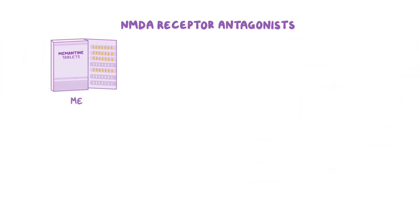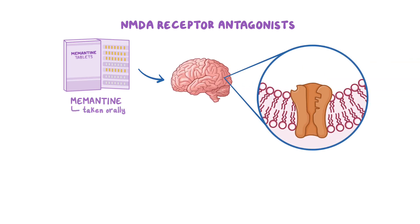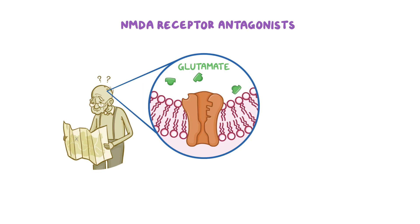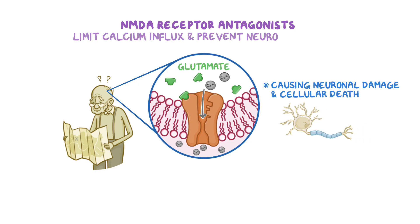There are NMDA receptor antagonists, the most common of which is memantine, which is taken orally. NMDA receptor antagonists work by blocking N-methyl-D-aspartate, or NMDA receptors in the brain. In Alzheimer's disease, there's too much of a neurotransmitter called glutamate, which binds to NMDA receptors and allows an excessive influx of calcium, ultimately causing neuronal damage and cellular death. So, NMDA receptor antagonists can limit the calcium influx and prevent neuronal damage.